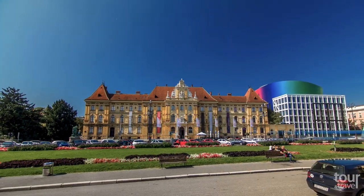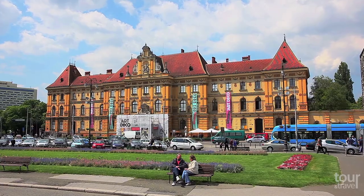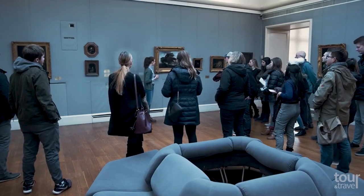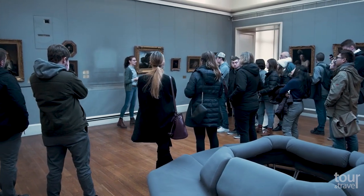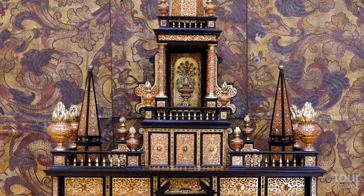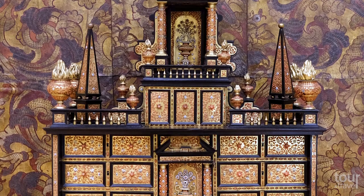The Museum of Arts and Crafts is just a 12-minute walk from the Art Pavilion. The grand historicist palace from the 19th century is one of the first purpose-built edifices devised to merge museum and school functions. On more than 2,000 square meters of museum space, you can find about 160,000 unique objects from the 4th to 20th centuries.